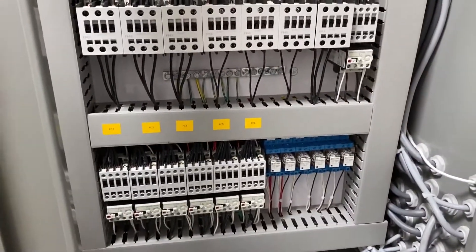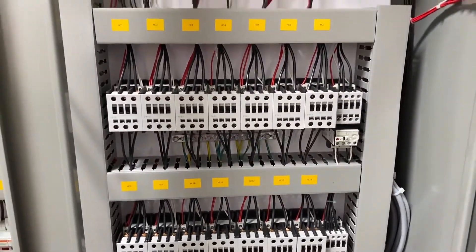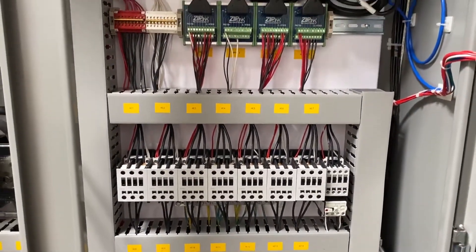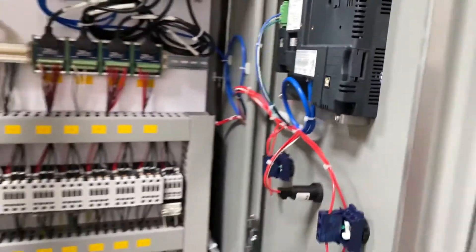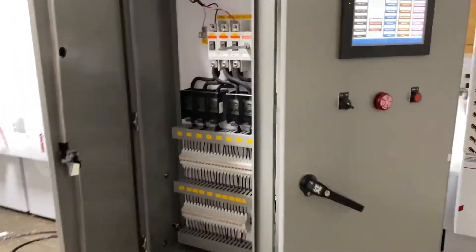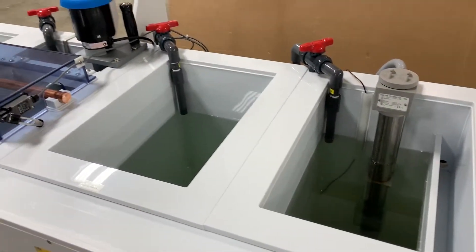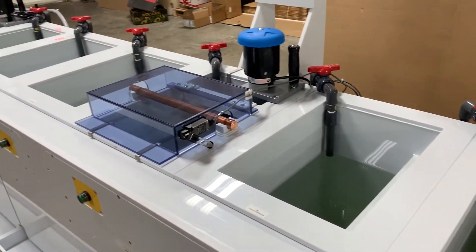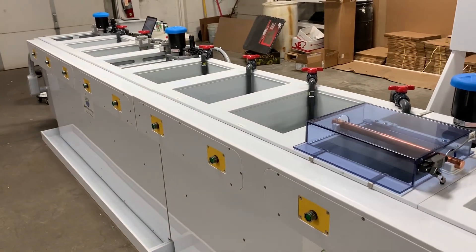The electrical panel, as you can see, is very neatly organized and was fabricated by a UL certified electrician. The actual panel itself is UL listed and UL certified. That's the Best Technology titanium anodizing system.